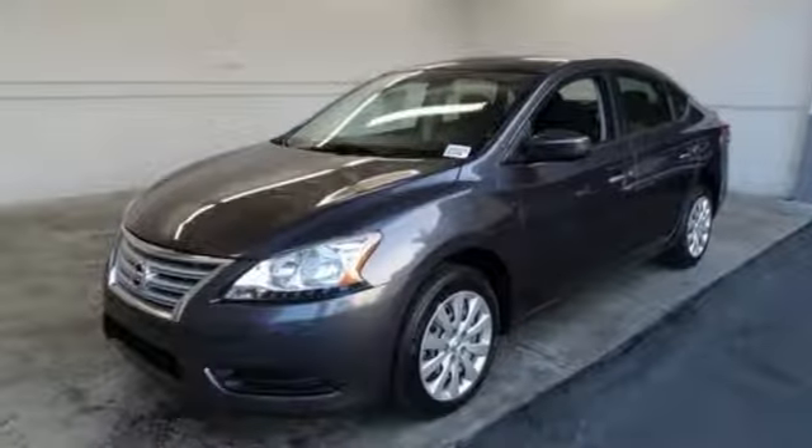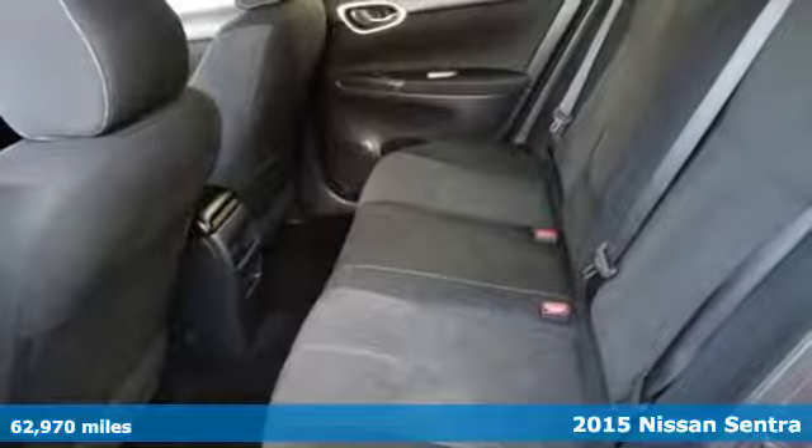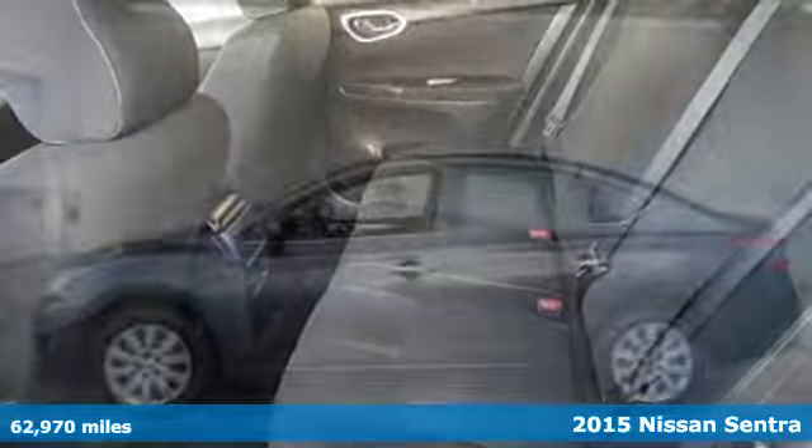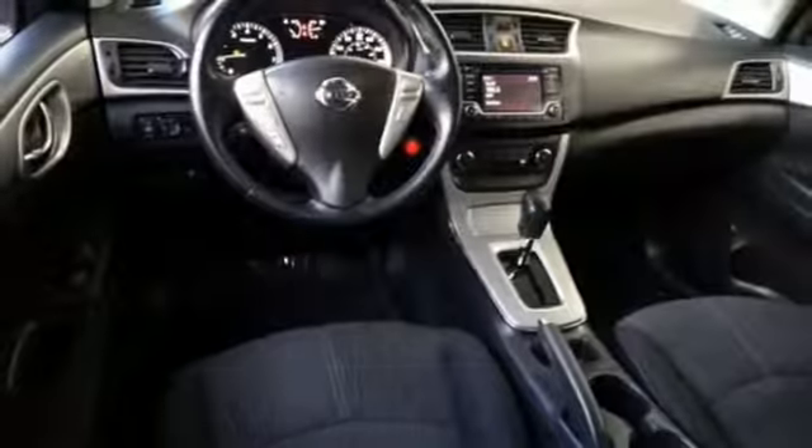It's a 2015 Nissan Sentra. Who says your commuter car has to be a commuter car? Upgrade your drive with this Sentra. It's equipped for all your driving needs and wants.